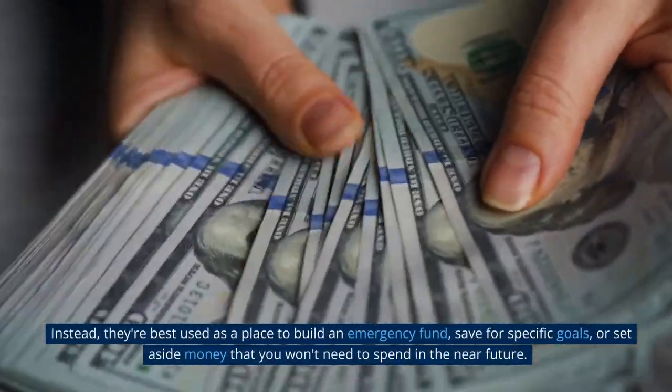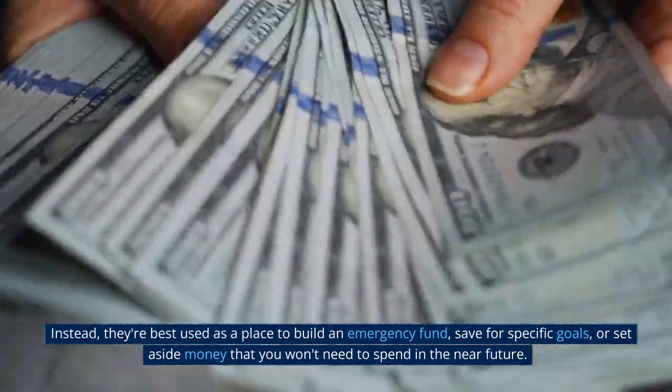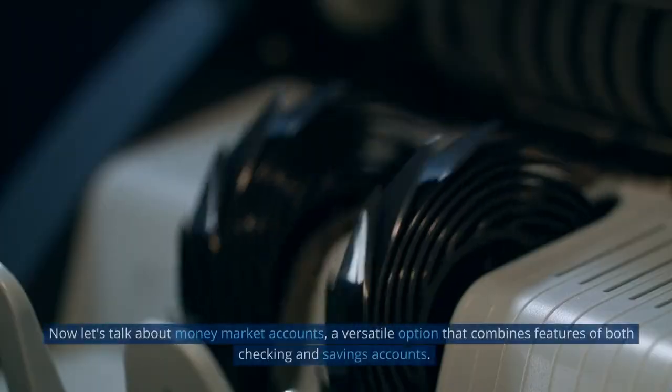Instead, savings accounts are best used as a place to build an emergency fund, save for specific goals, or set aside money that you won't need to spend in the near future.